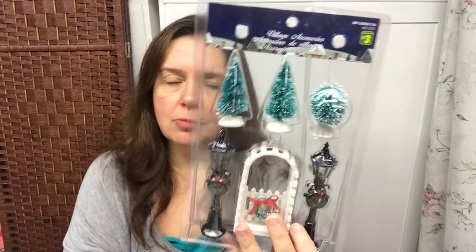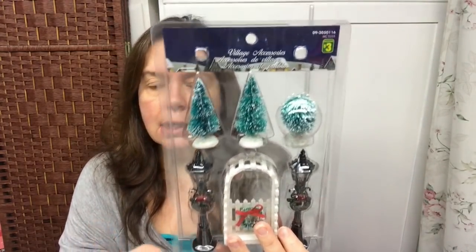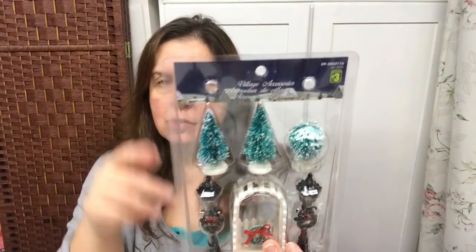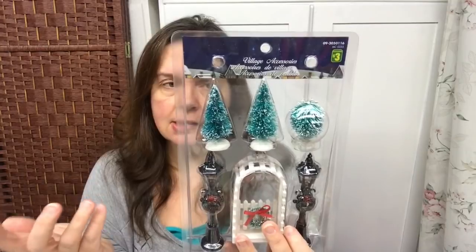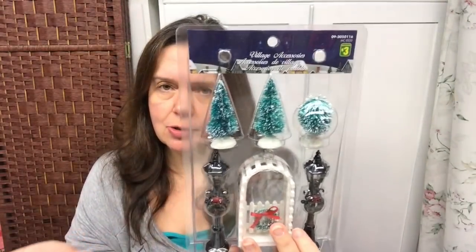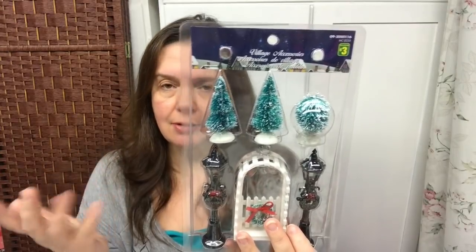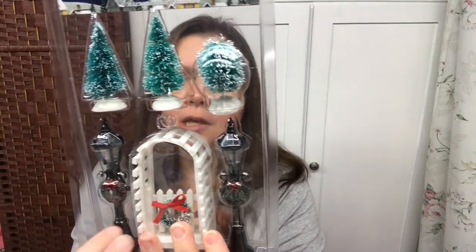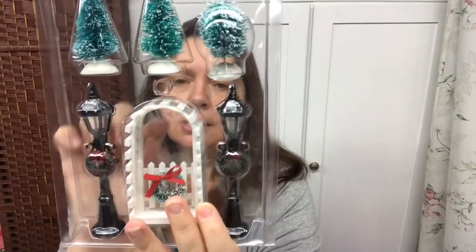They had finally put out some of the Christmas village accessory items. The prices are up from last year but the kits are larger with more included, so I think it's still good value. At Michael's the prices are much higher. For three dollars you get three little trees, two lampposts, and an arbor, which I think is really lovely.